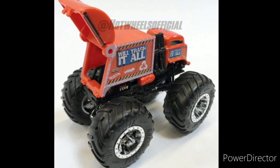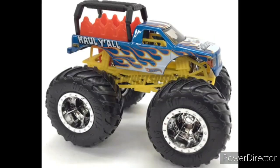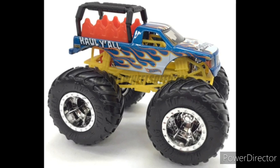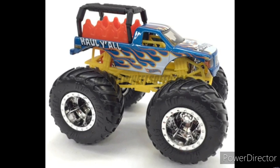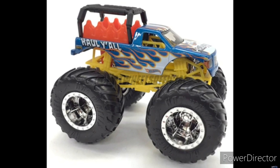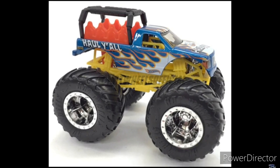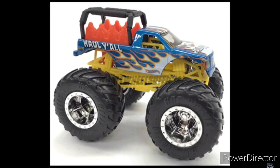I cannot wait to see this. And the part that you guys see in the thumbnail — it is a ride truck. Hall Y'all is a really cool truck. I cannot wait. Because Spin Master is making them, that's really cool. I cannot wait to see what this actually looks like in real life. That is definitely going to be my favorite truck of the year.